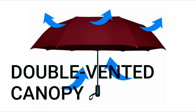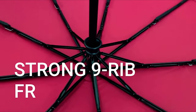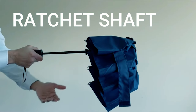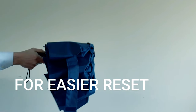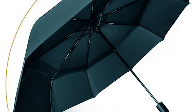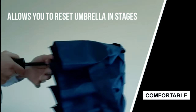Engineered to conquer the wind, it showcases a double-vented canopy that ingeniously permits the wind to pass through while thwarting any uncomfortable inversions. The robust nine-rib fiberglass frame is both durable and wind-tunnel tested to withstand powerful gusts without turning inside out. For added safety, a special ratchet safety shaft allows for easy and secure resetting — simply pull it back in stages until you hear the reassuring click for a complete reset. This umbrella is also treated with a special nano-weave water-repellent fabric, so rainwater beads and rolls right off, keeping you dry and comfortable.